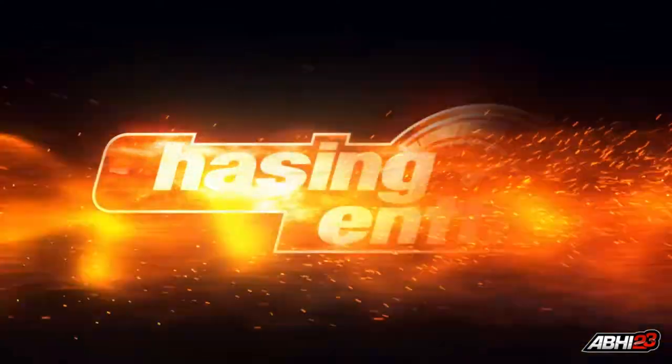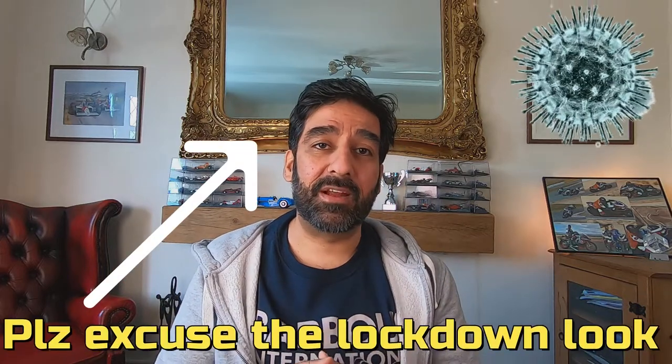Today we're going to talk about something which people love talking about and sometimes take the mick out of. However, only some understand it properly. Welcome everyone to Chasing Tense. Thank you for joining me. My name is Abi and I hope everyone's safe in their houses.